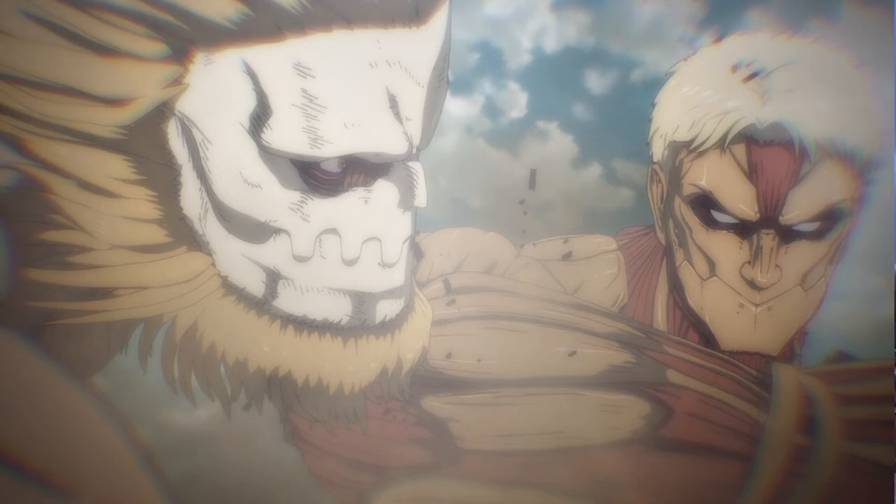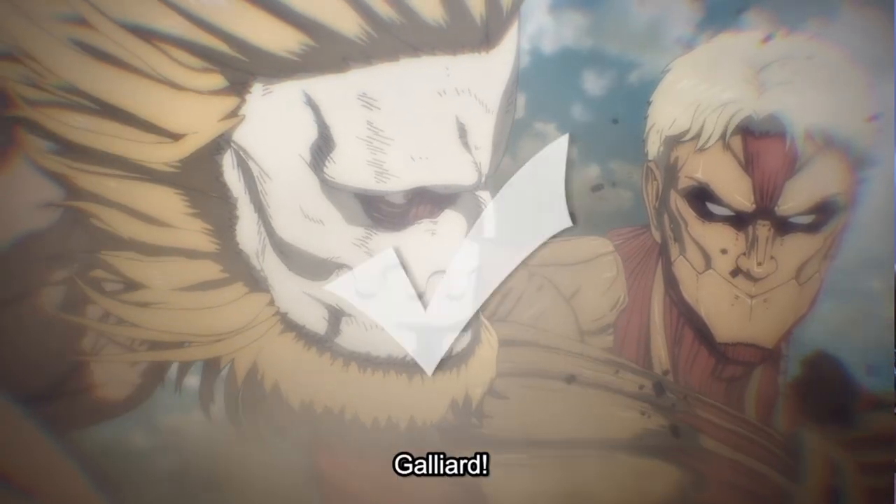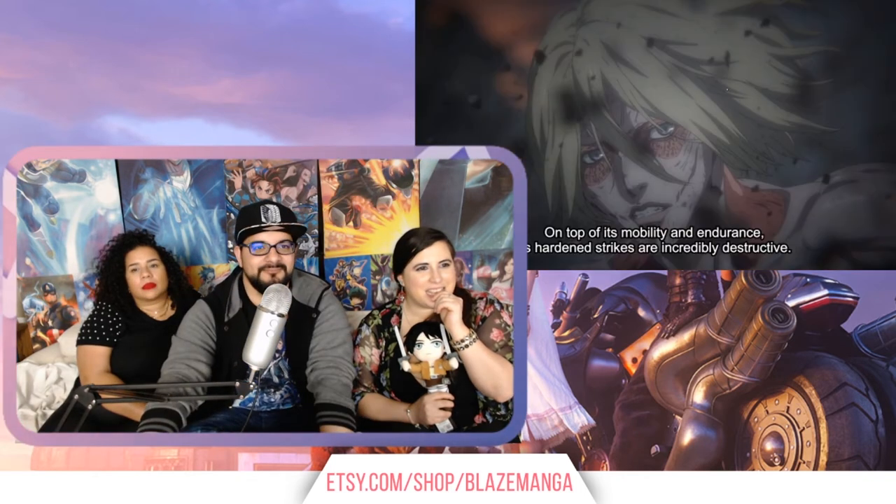What about this one? This one is hard. I feel like Rainer is CGI and Godlyard is hand drawn. What about you, Pedro? I think that Rainer is CGI, but this guy may also be CGI. I think they're both CGI. I think this whole fight was CGI. They didn't use stills. Hand drawn. This is definitely hand drawn.